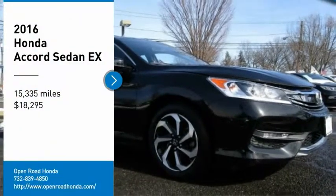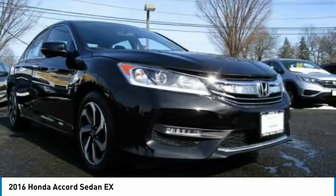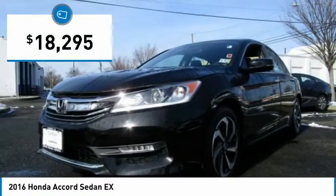Take a ride in the 2016 Accord — ingeniously simple, yet overflowing with luxury and technological creativity. All that and more in the Accord, and it is priced below $20,000.